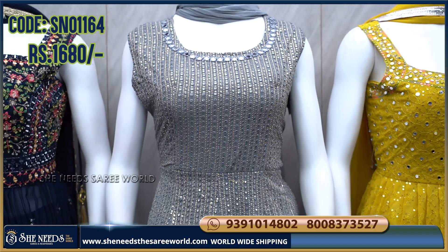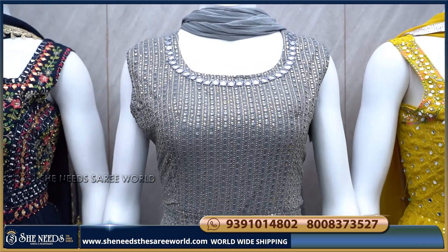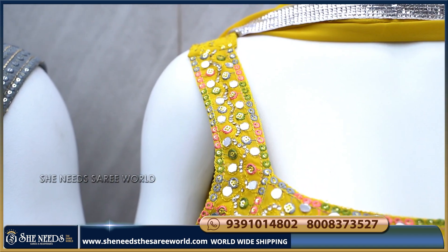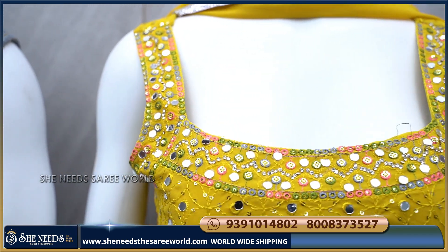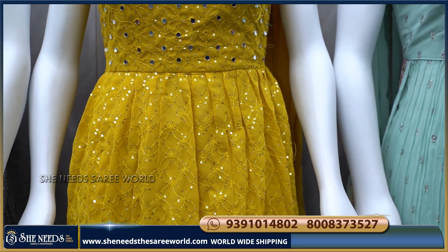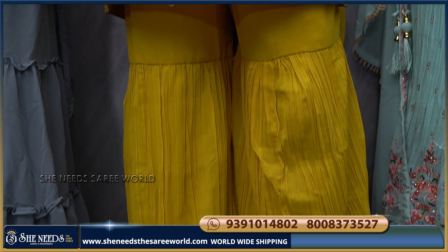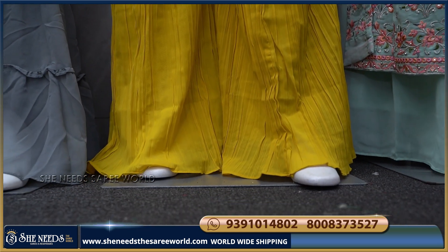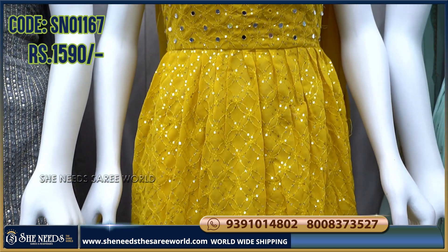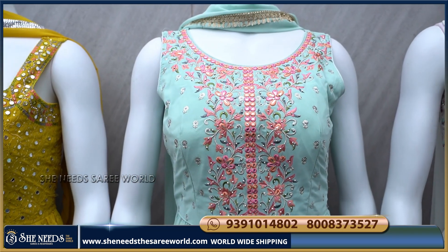I also have a yellow color combination available in sizes up to XL. It features mirrored sides with thread finishing and sequence embroidery. The bottom has a crush pattern. The cost is only 1590 rupees and it is suitable for functions and healthy occasions.